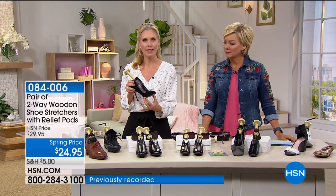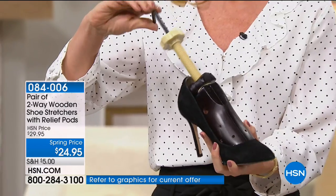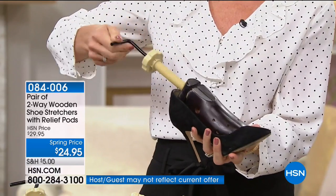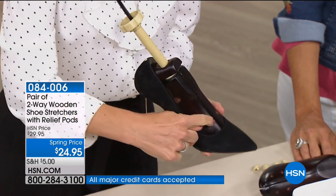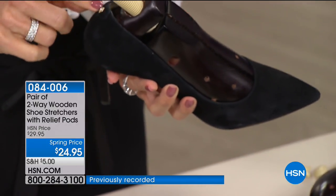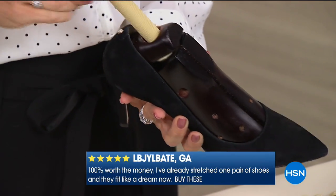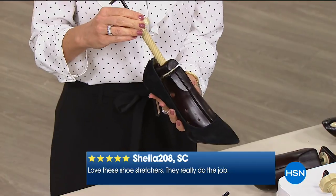The two-way shoe stretcher lets you expand your shoes in length and width — one or the other or both — by half a size. For length, you use the little crank: fit the stretcher right into the shoe and turn the crank and it expands. You can see the two pieces of wood break apart. Then there's a knob to expand the back part as well. And it's not just one for $24.95 — it's a pair. Both feet.